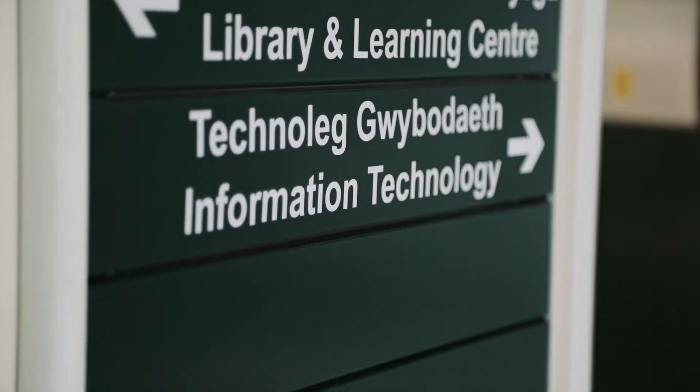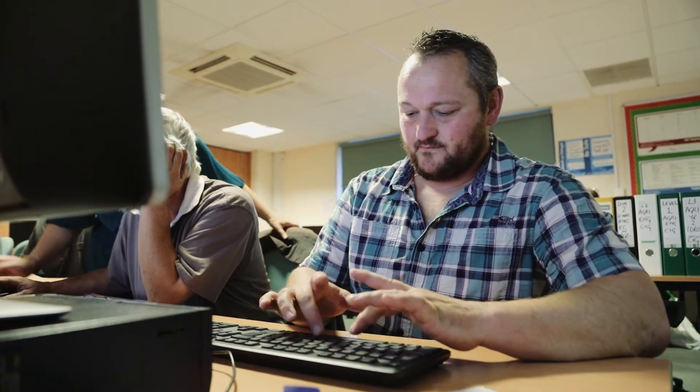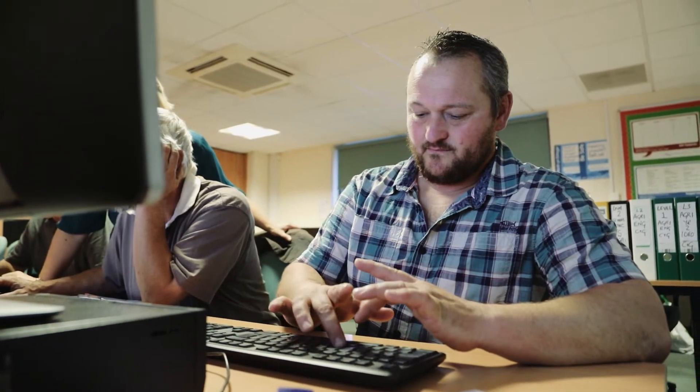Farming Connect are offering a hundred percent funded project for ICT for farmers. This involves three different tiers. We've got a six-week college course running, so it's two hours a night for six weeks, where they learn lots of different things: Word, Excel, emails.